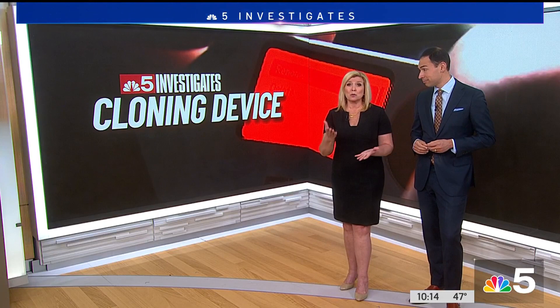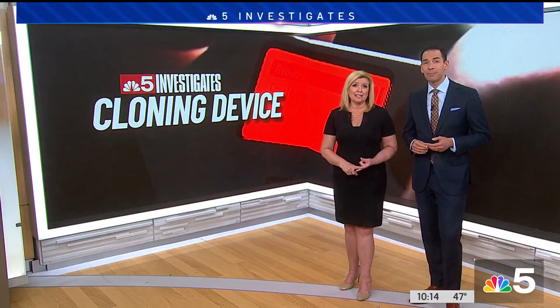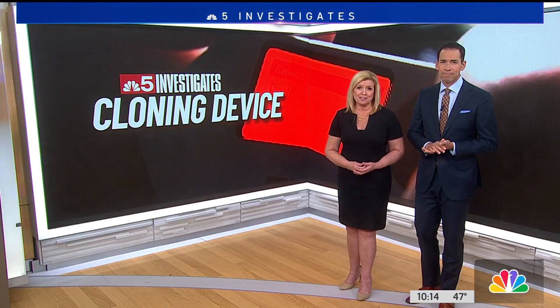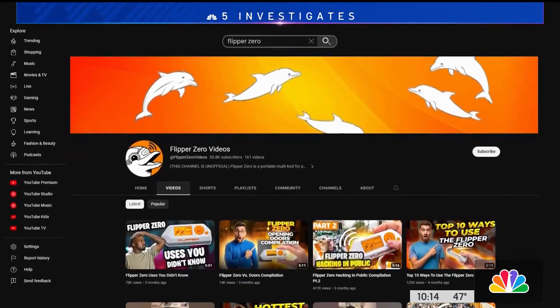It can do a lot for $200. We talked to security experts about just how dangerous this tool is and what you can do to protect yourself. Patrick Fazio has more. It's a product that's gone viral.